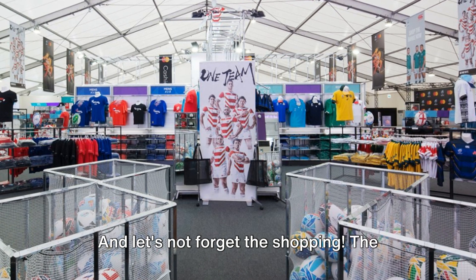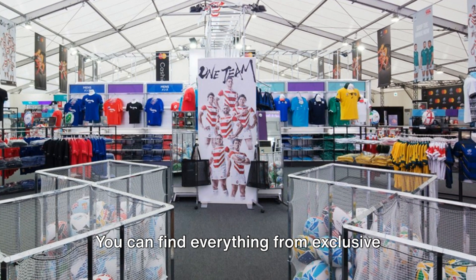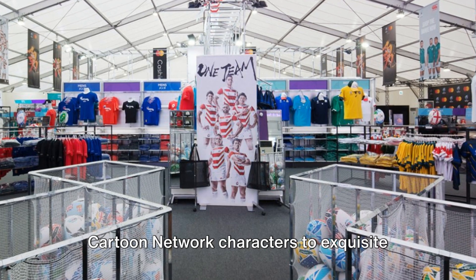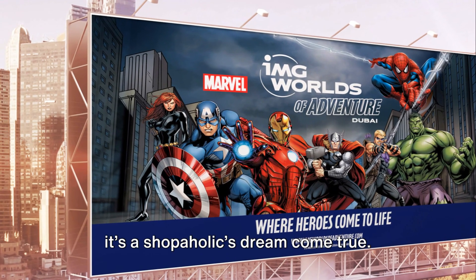And let's not forget the shopping. The park offers a unique shopping experience that goes beyond just souvenirs. You can find everything from exclusive merchandise of your favorite Marvel or Cartoon Network characters to exquisite pieces of jewelry and high-end fashion. With over 25 retail outlets, it's a shopaholic's dream come true.